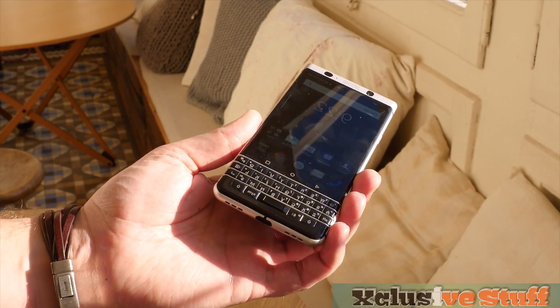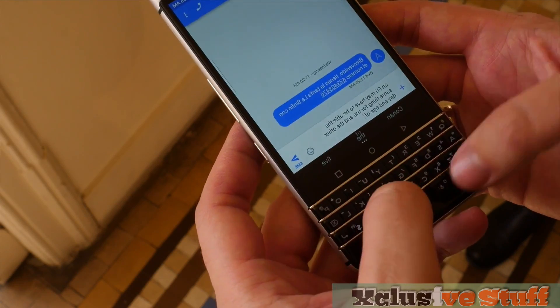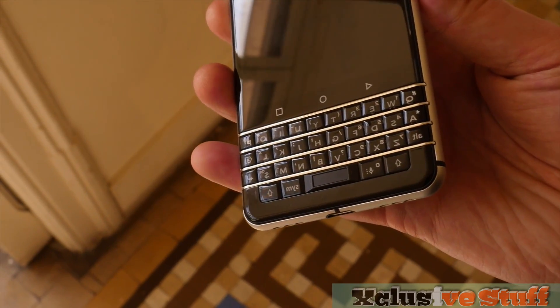The 4-row keyboard echoes the metal fretted keyboards of old while adding a modern twist with the touch-sensitive surface for swiping and the fingerprint sensor, which lives in the spacebar.